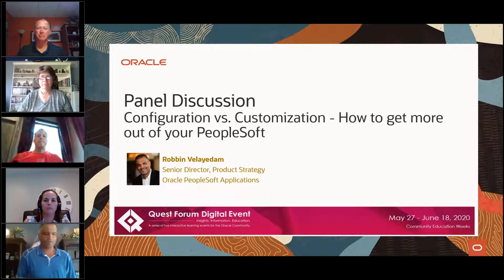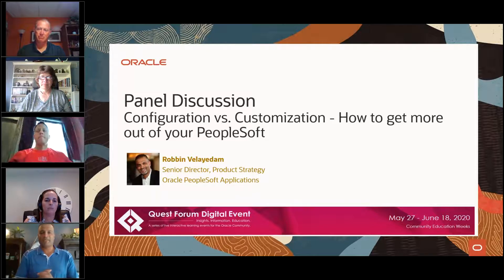Thank you, Christina, and good afternoon, good morning, good evening to everyone joining us through the webinar. Thanks again to Quest for putting this on. I think with what's going on these days, one of the best ways to stay connected with PeopleSoft and understand all the different things happening within the PeopleSoft community is through these webinars. I invited a couple of customers and a couple of partners to participate and thankfully they accepted.